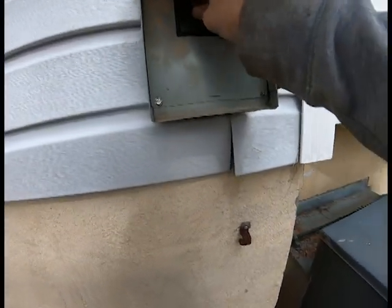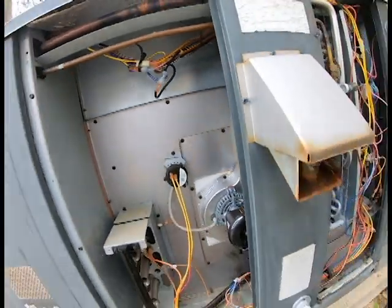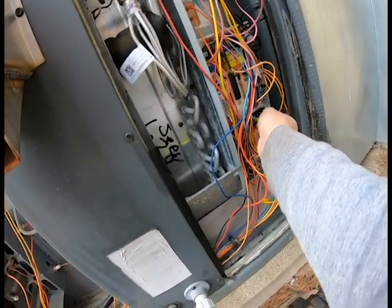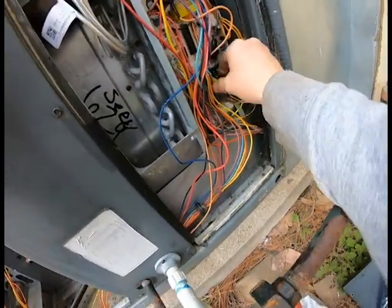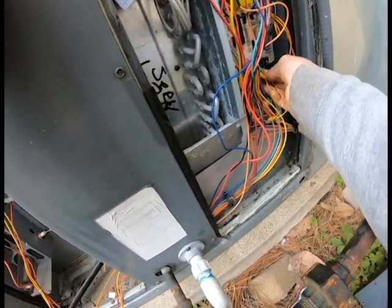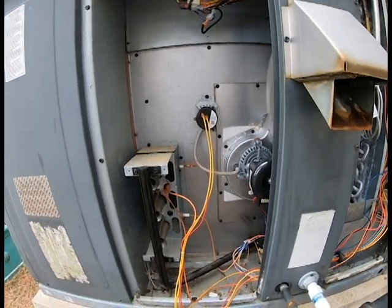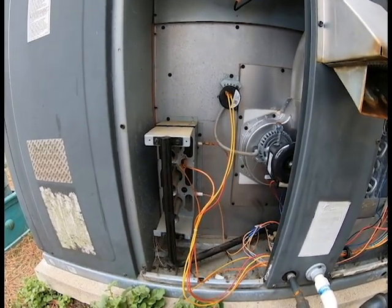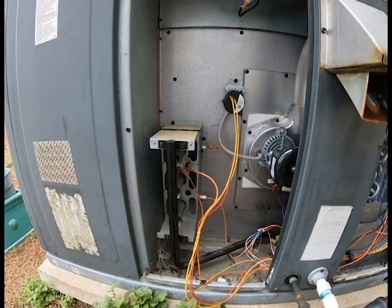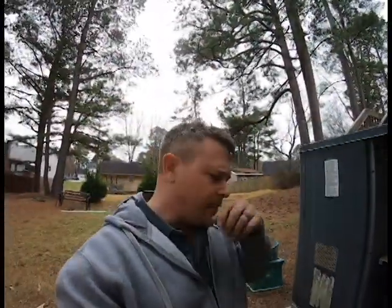Let's go ahead and hook power back in. We'll jumper R and G on our control board and see if it starts up. Okay, everything started up.